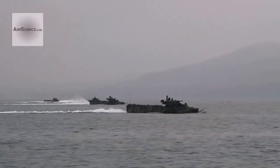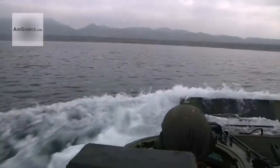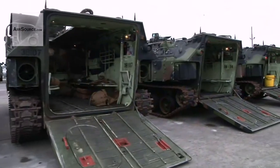Introduced in the 1970s, the AAV remains the key component of the Corps' amphibious strategy. It can move more than 20 Marines and their gear.